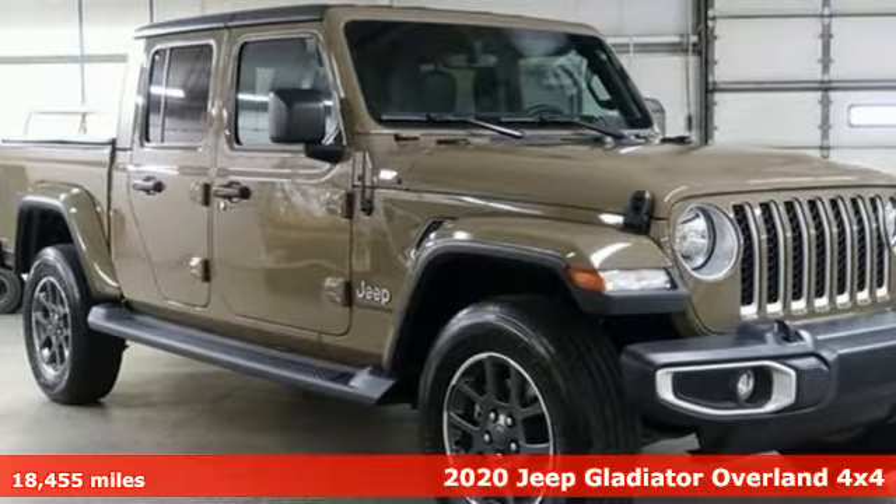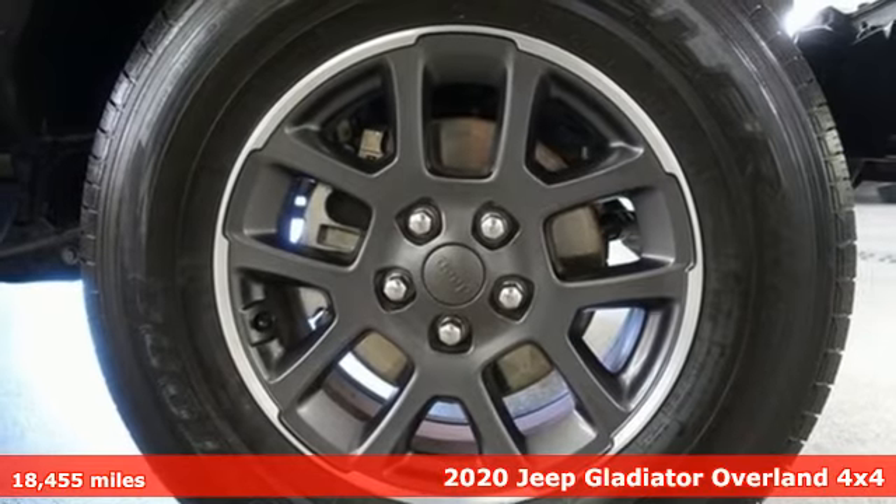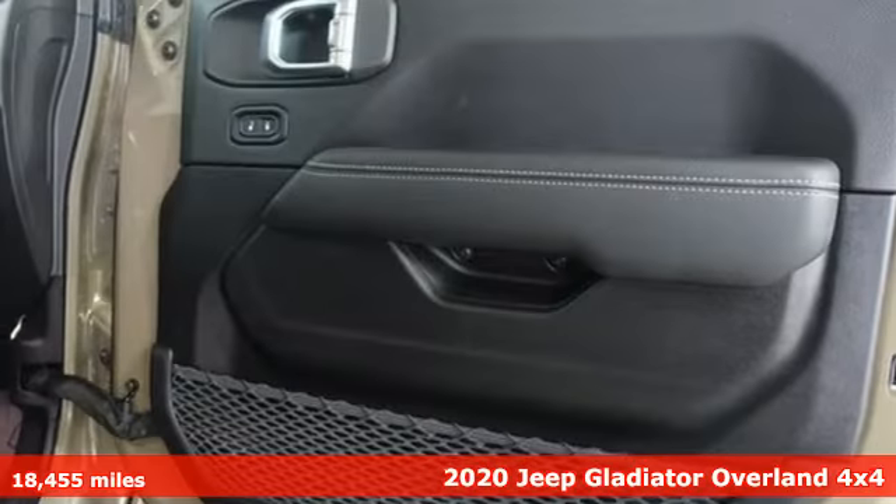It's a 2020 Jeep Gladiator. Everywhere you want to go, anything you want to do, Jeep takes you there. And it comes with all the amenities you need.